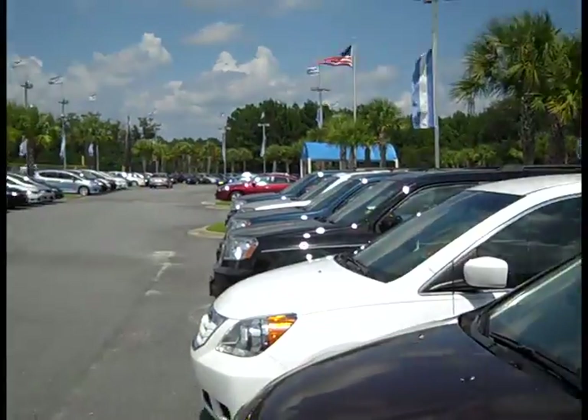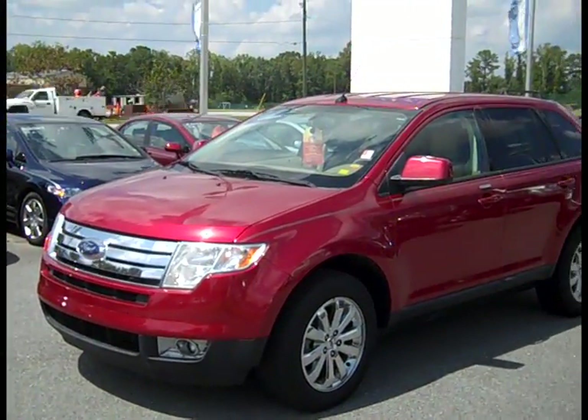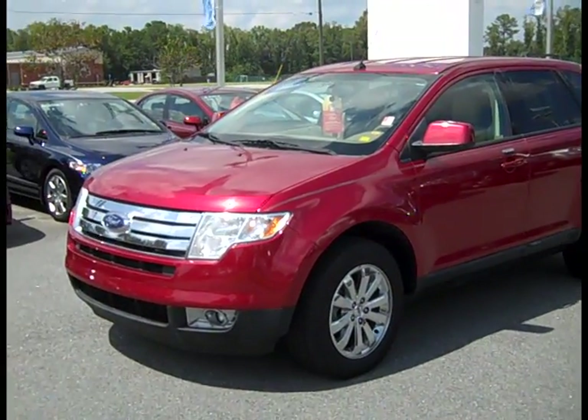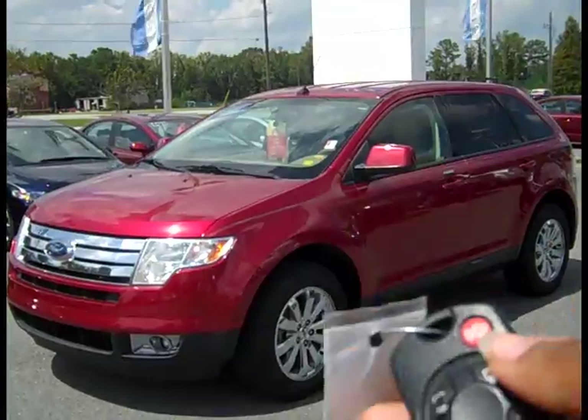We are at Granger Honda in Savannah, Georgia, and today we're going to be looking at a 2007 Ford Edge. It's a crossover vehicle. We got the keys, so let's check it out.